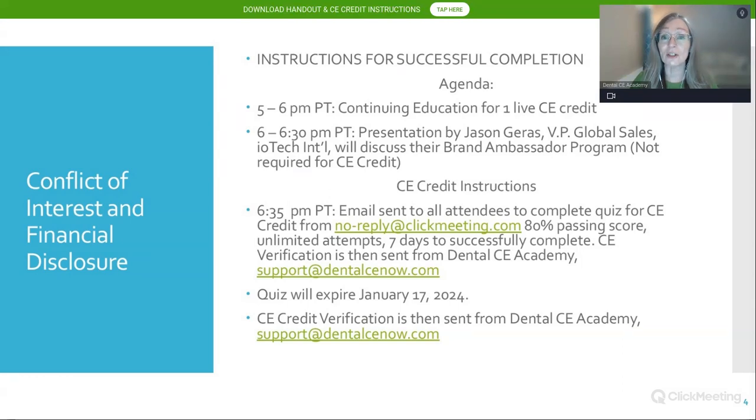Here is the agenda. I will be speaking for one hour of CE credit, and our sponsor this evening will speak afterwards. That is Jason Garris, vice president of global sales for IOTech International, who will talk about IOTech's molecular iodine — including a new product that combines Xylitol with molecular iodine for synergistic effects. I'll be discussing that chemistry towards the end. This is not required for CE credit.